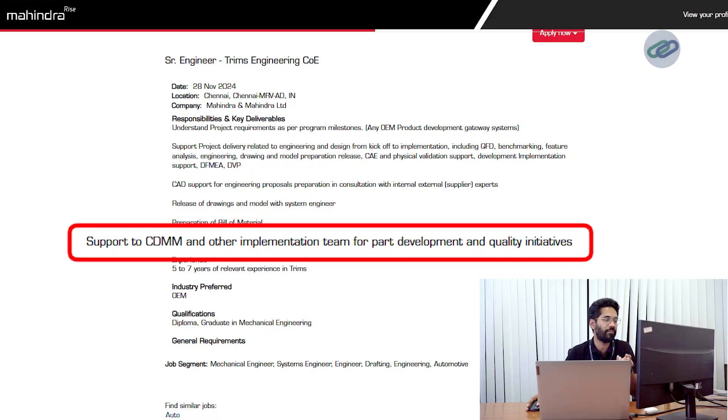Support to the CDMM and other implementation teams for part development and quality initiatives. For example, to improve a product's quality you may have to add an additional component or do some small modifications on the design. To perform these activities, you will have to support the quality team or the field team as a design engineer. So this is the expectation.